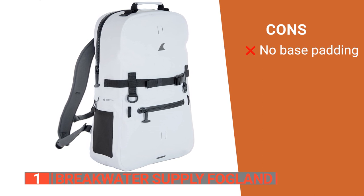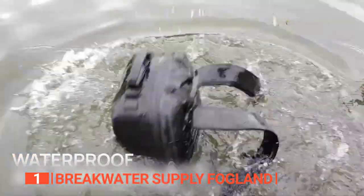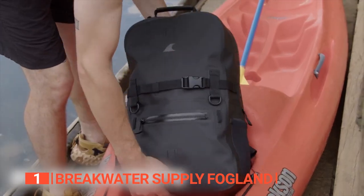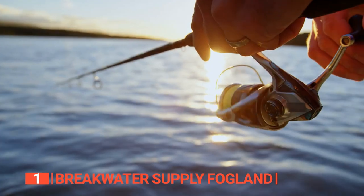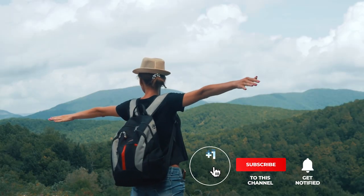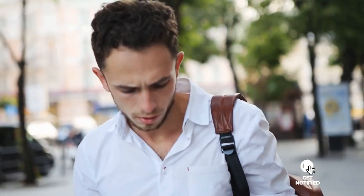The comfort, storage, 100% waterproofing, and floatable design make the Breakwater Supply Fogland backpack an ideal option for those who indulge in various outdoor activities, including coastal hiking, fishing, kayaking, and stand-up paddle boarding. That's all for now, thanks for watching! If I helped you out in any way, please hit the like and subscribe button, and I'll see you guys on the trails or in the next video!